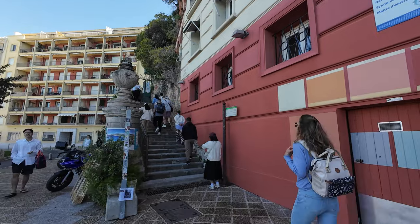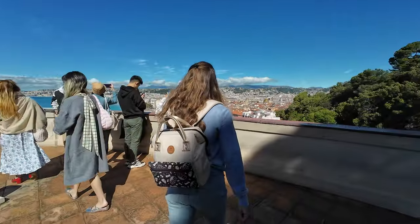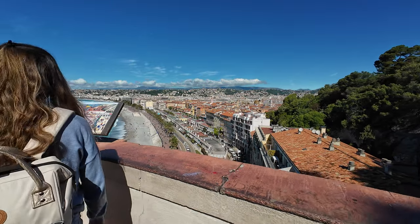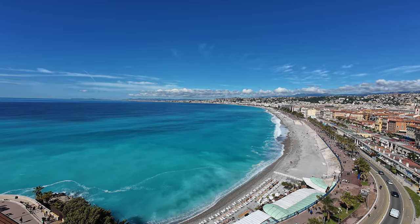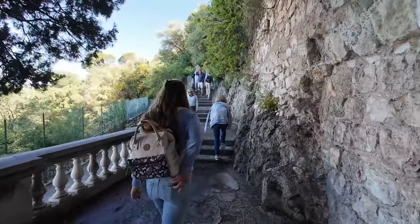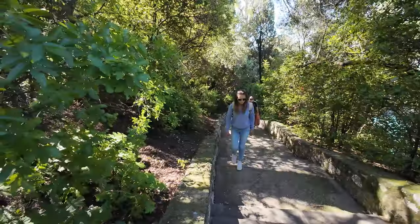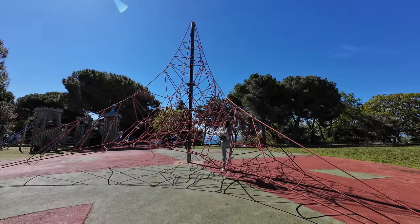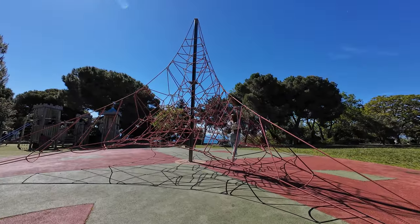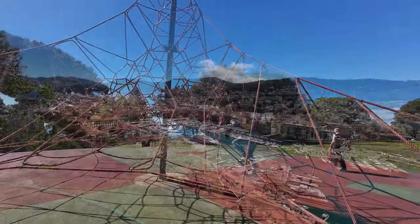Continuing our visit of the old Nice, we took the stairs going up Castle Hill, or La Colline du Chateau. The historic hilltop was amazing, and had a huge park for kids, and so many stunning viewpoints.